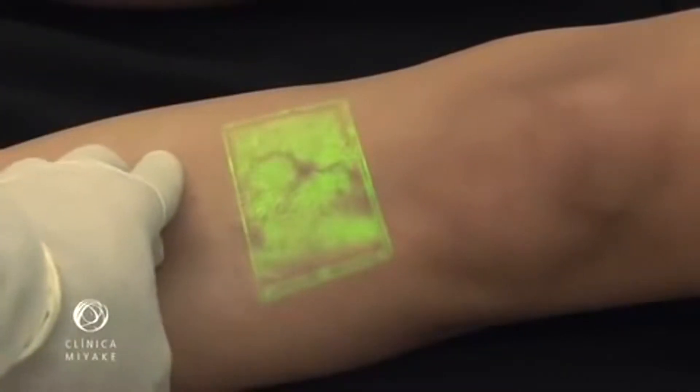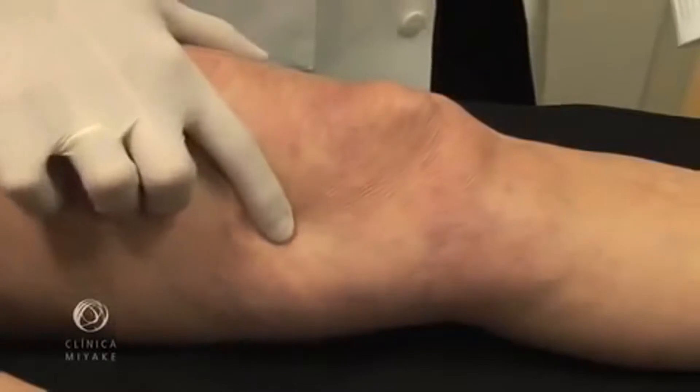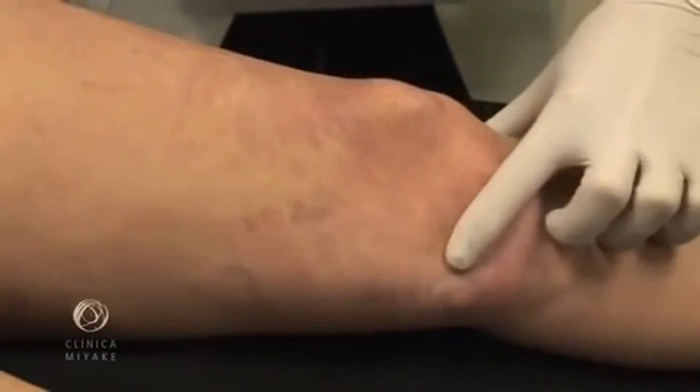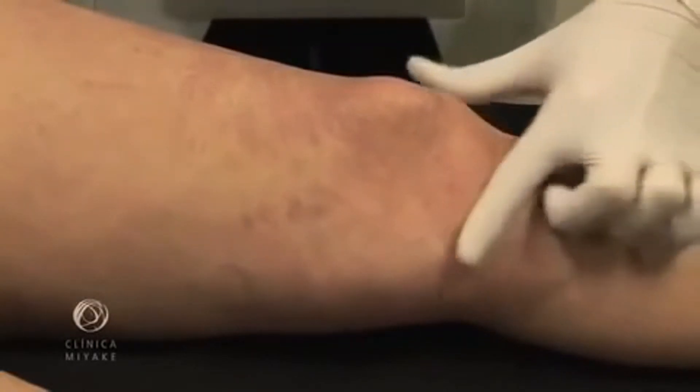We believe that the presence of feeder veins is the key element to succeed in leg vein treatment. There were always three ways to determine if telangiectasias have or not feeder veins: the first one, naked eye visualization; the second one, decompression test; and the third one, treatment failure.